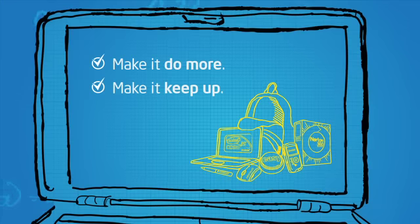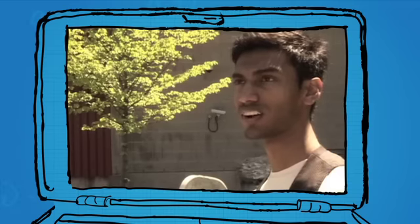I bought a netbook in first year, but I knew that it wouldn't be enough for the types of things we needed to do in second year. In second year we need to do more advanced things like Photoshop and SolidWorks with our laptops. But in first year it was enough because all we needed was a computer for note taking and web surfing on campus.